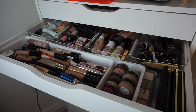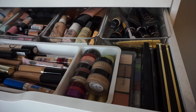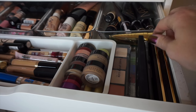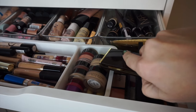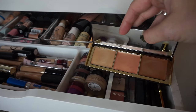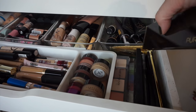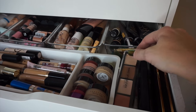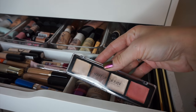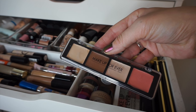Drawer number two — these are mostly concealers, kind of a little bit of everything. On the right side, I have some cream highlighters from Pure Cosmetics, which are really nice. I also have my Flash Palette from Makeup Forever and my Makeup Forever cream contour palette, which is amazing. If you're into cream contouring, you need this. My Flash Palette I only use at Halloween, but I still keep it in there.